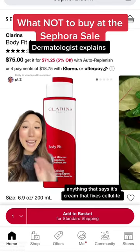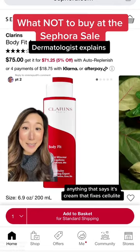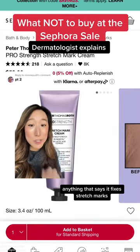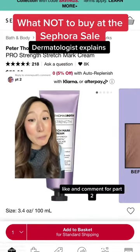Anything that says it's a cream that fixes cellulite — immediately no. Same thing here: anything that says it fixes stretch marks — immediate no. Like and comment for part two.